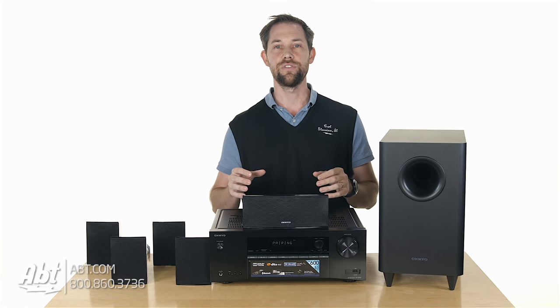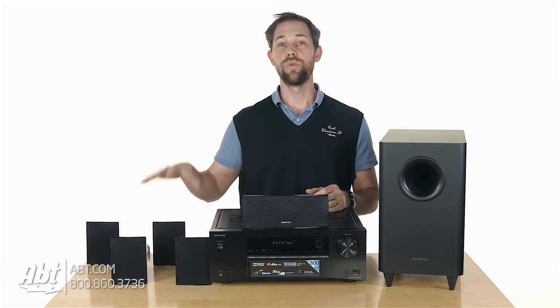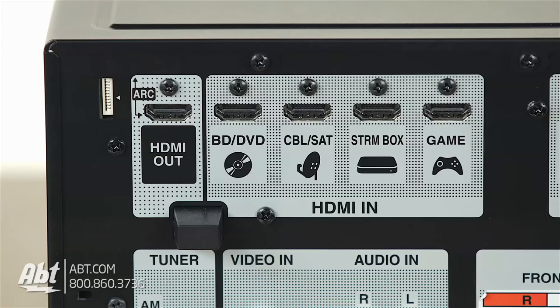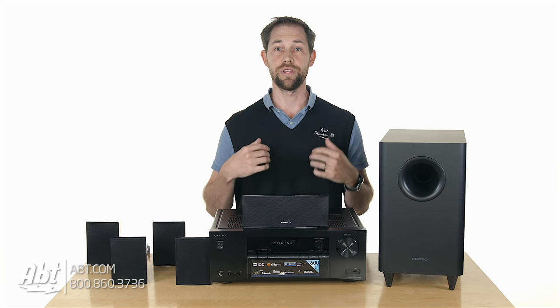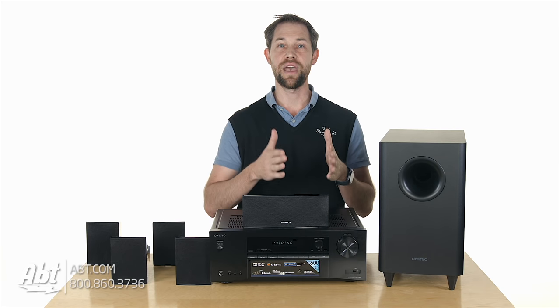The only minor difficulty is figuring out how to get the speaker wires from the receiver to the rear channels that are going to go towards the back of the room. The receiver comes with four HDMI inputs, which are all HDCP 2.2 compliant and can handle HDR content, so you can plug in a variety of HD devices, along with one HDMI output to run everything back to your TV.